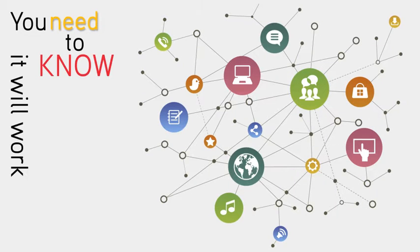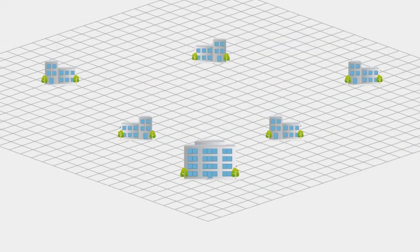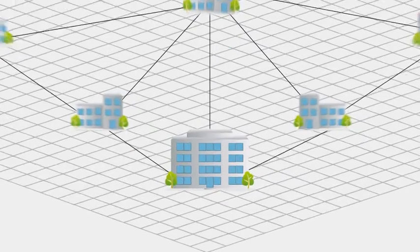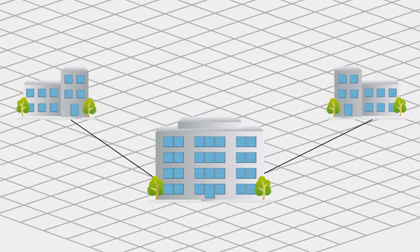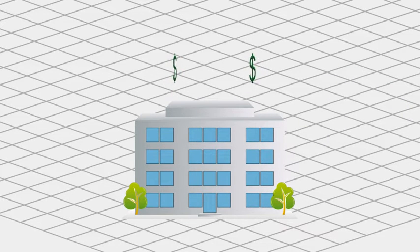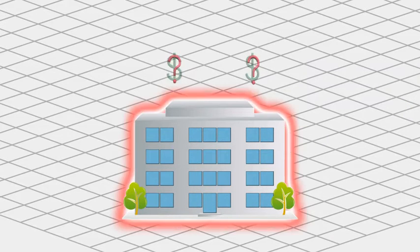You need to know it will work right the first time. To get the network scale and application agility required for competitive business operations, enterprises are making major investments in consolidating and rebuilding data centers and enterprise-wide networks. Yet most organizations still feel at risk and uncertain of their investments. The stakes have never been so high to get it right the first time.